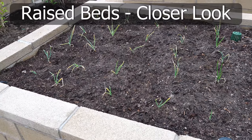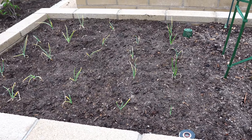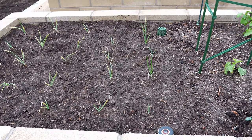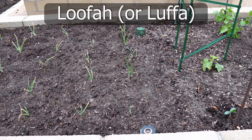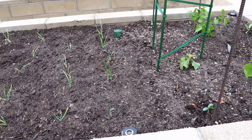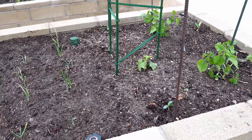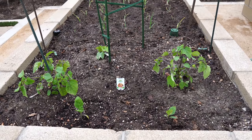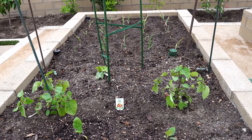On the first bed we have onions — a lot of them growing, though they're showing some effects of the heat here in Southern California. In the center we have a lofa plant, which I've explained how to grow in a previous episode, and I'm really looking forward to growing this again. We also have some pineapple cherries on the side — this is the first time I'm growing this plant.